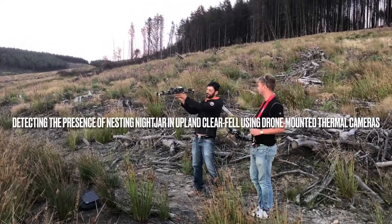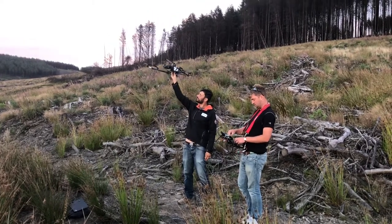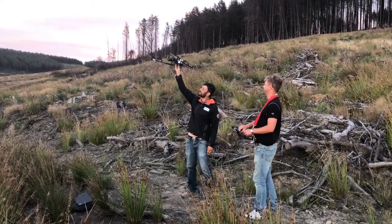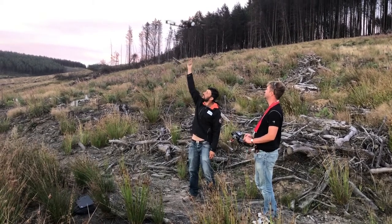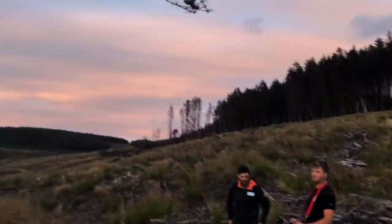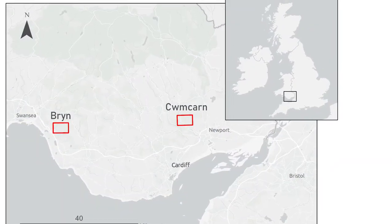In this study we trial the use of drone-mounted thermal cameras to detect European nightjar, a ground-nesting bird species, in upland clearfell areas of South Wales. The study was completed for two sites, Grin and Cuncawn, on the Welsh Government woodland estate.